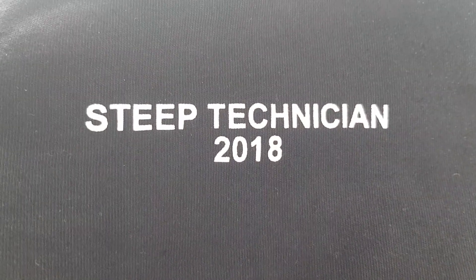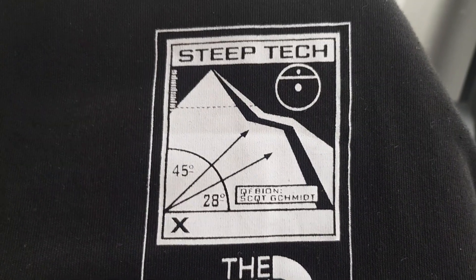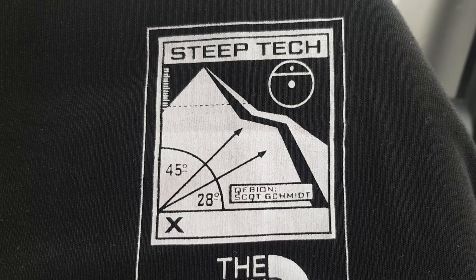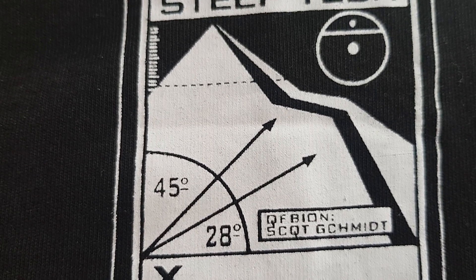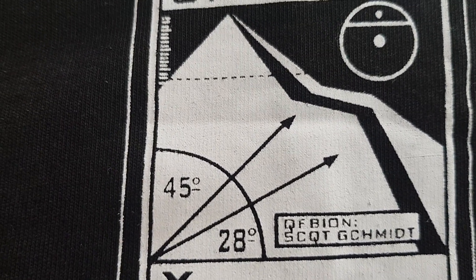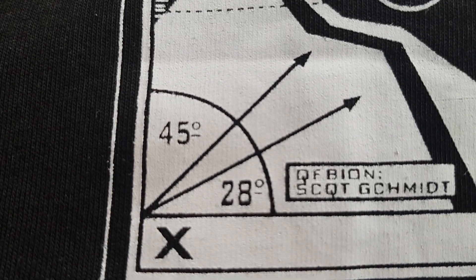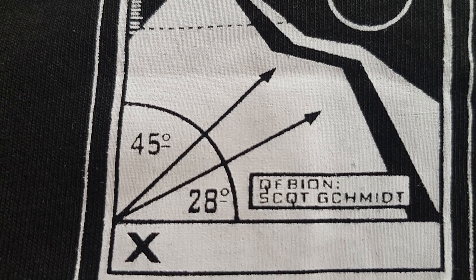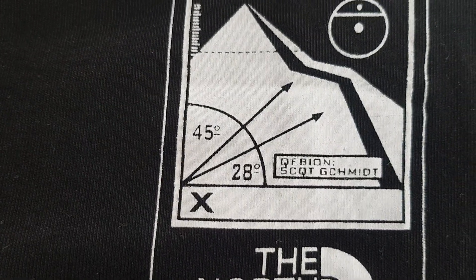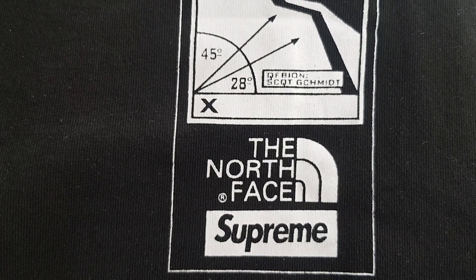So this is the front of the t-shirt — 'Steep Tech 2018' — and then you've got the logo on the left side of the chest: 'Steep Tech' with the little mountain logo with the degrees and everything, designed by Scott Schmidt. But on this it seems there's a spelling error — it should be S-C-O-T but it's a Q, and then it says G-C where it should be S-C-H-M-I-D-T. Anyway, it's not a huge issue, I don't think anyone's really going to notice, and if anything it adds a little bit of personality.